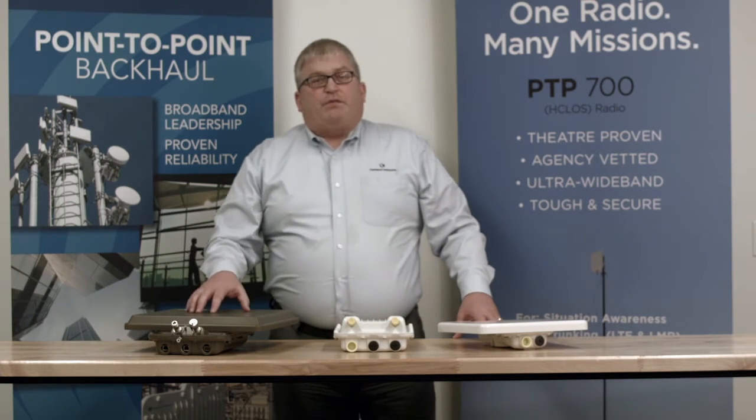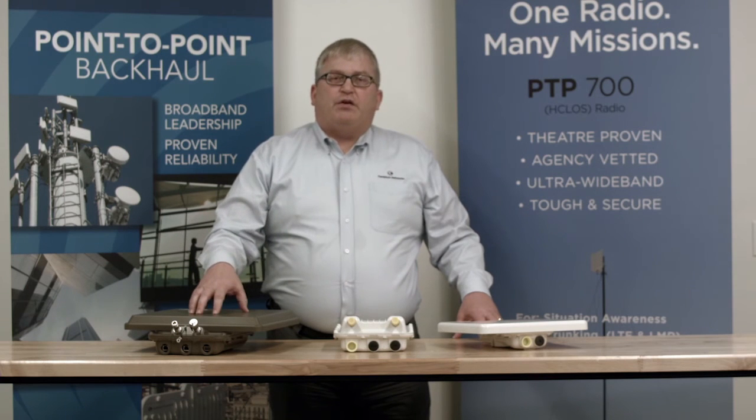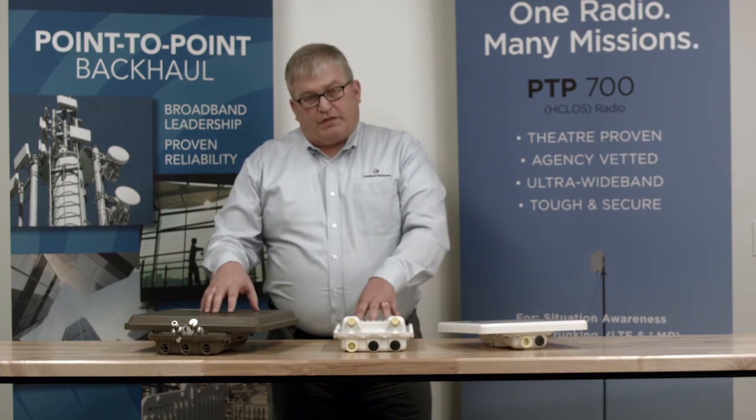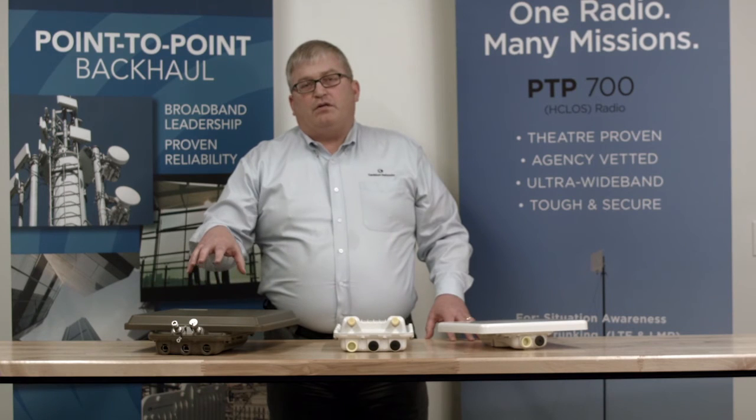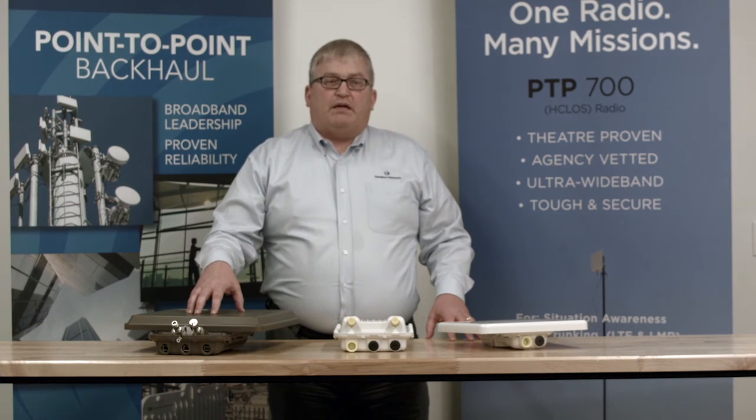As I mentioned before, the PTP700 is really tailored to our national defense and security markets. It's very similar to the 650 but is expanded to include the 4.4 gigahertz up to the 5.9 gigahertz band.